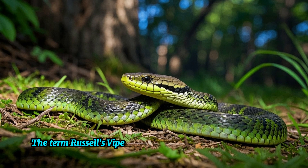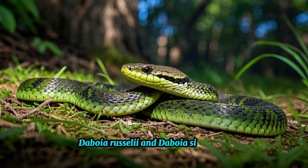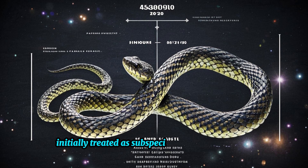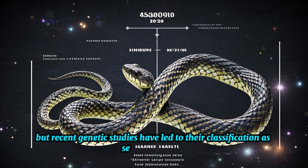The term Russell's Viper actually refers to two distinct species — Daboia russelli and Daboia siamensis. These closely related snakes were initially treated as subspecies of the same species, but recent genetic studies have led to their classification as separate species.